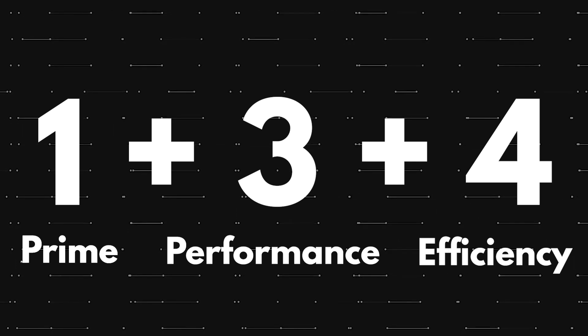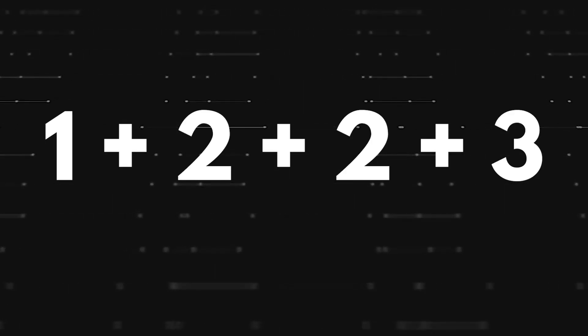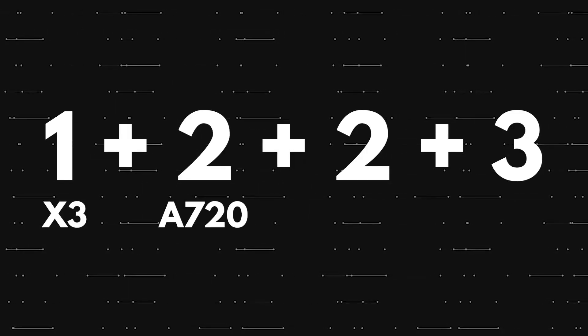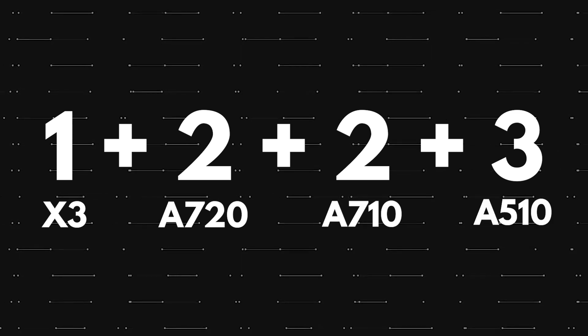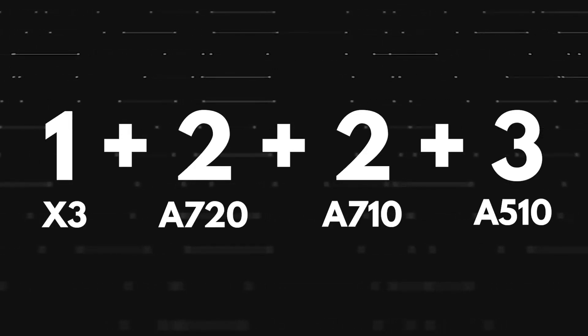But the Snapdragon 8 Gen 2 is coming with the 1+2+2+3 configuration. There is one prime Cortex X3 core, 2 Cortex A720 cores, 2 Cortex A710 cores, and finally 3 Cortex A510 cores. Out of these, the Cortex X3 and Cortex A720 are not yet official.